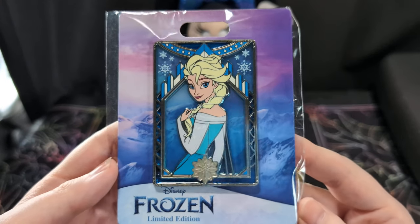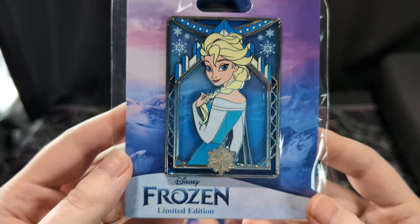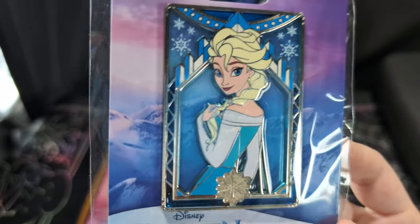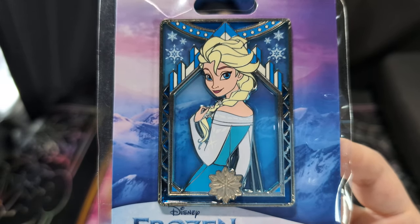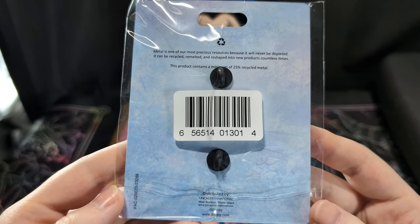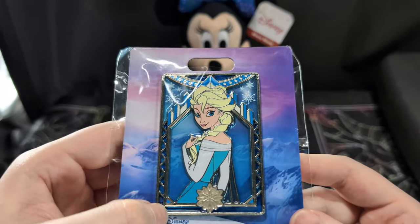First one is Elsa, my favorite Disney character. I want to get any pin or merchandise with her on it that I can — she's my biggest collection. I love her pretty stained glass design.